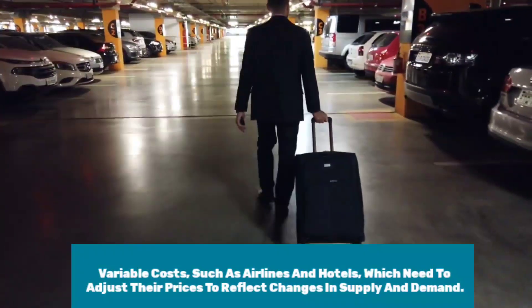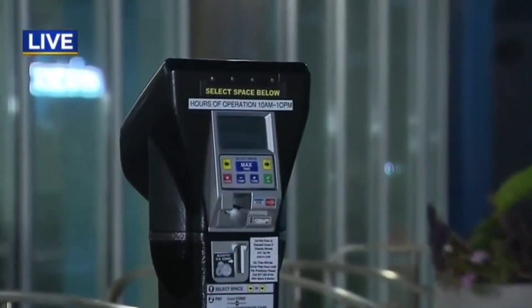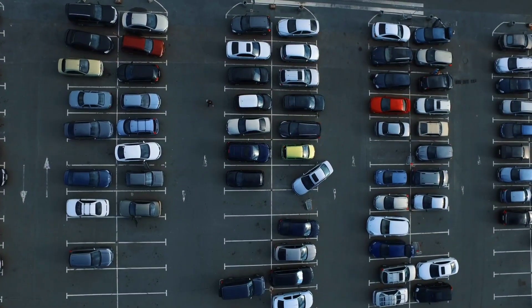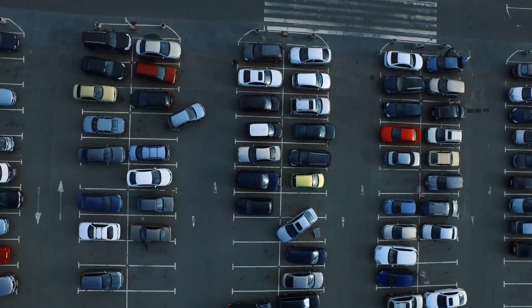Dynamic pricing is also ideal for businesses with variable costs such as airlines and hotels, which need to adjust their prices to reflect changes in supply and demand. For example, during peak travel season, airlines can use dynamic pricing to raise ticket prices to reflect increasing demand, while during slow travel periods they can lower prices to attract more customers.